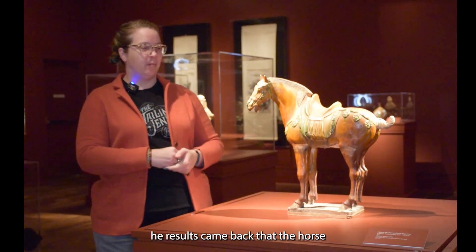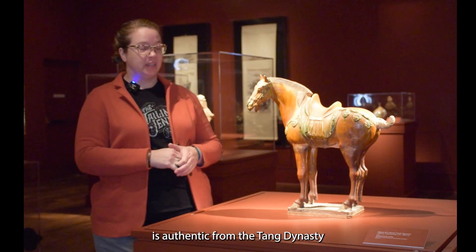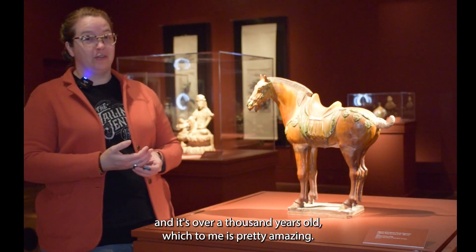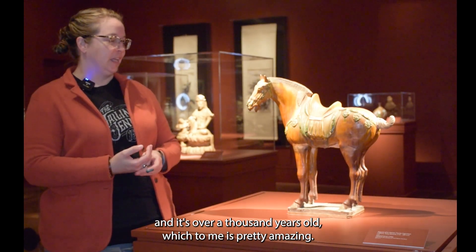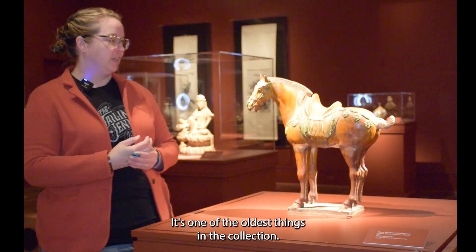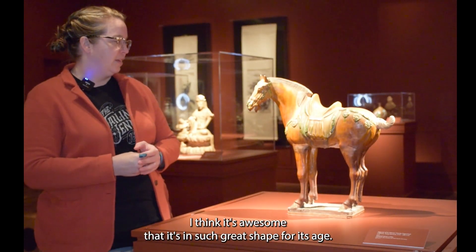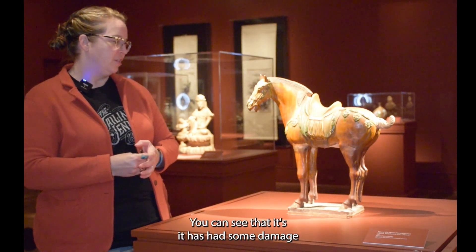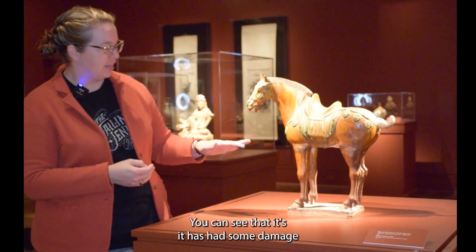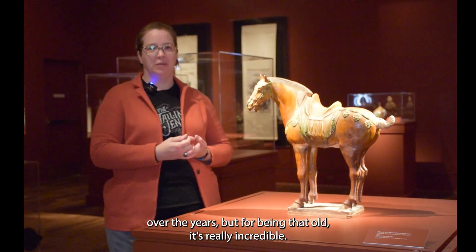And the results came back that the horse is authentic from the Tang Dynasty. And it's over a thousand years old, which to me is pretty amazing. It's one of the oldest things in the collection. I think it's awesome that it's in such great shape for its age. You can see that it has had some damage over the years, but for being that old, it's really incredible.